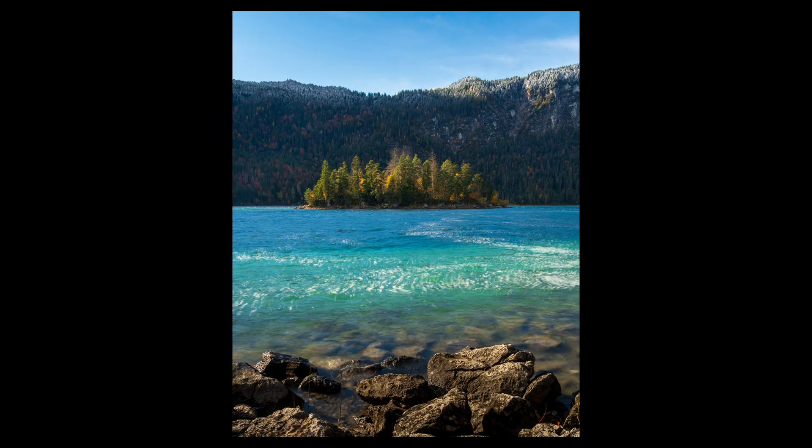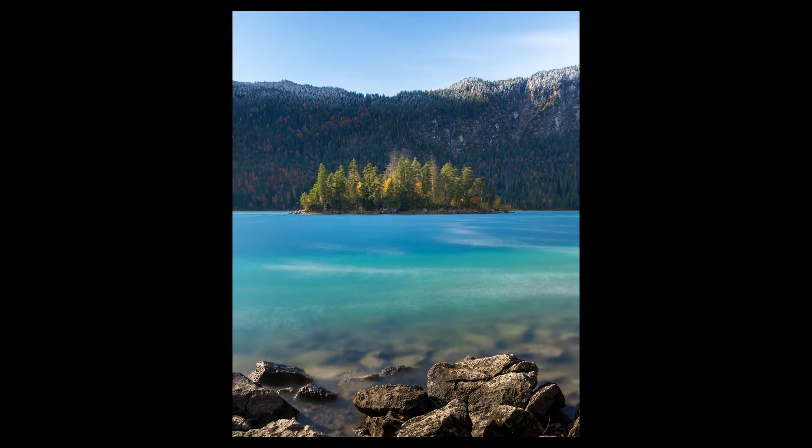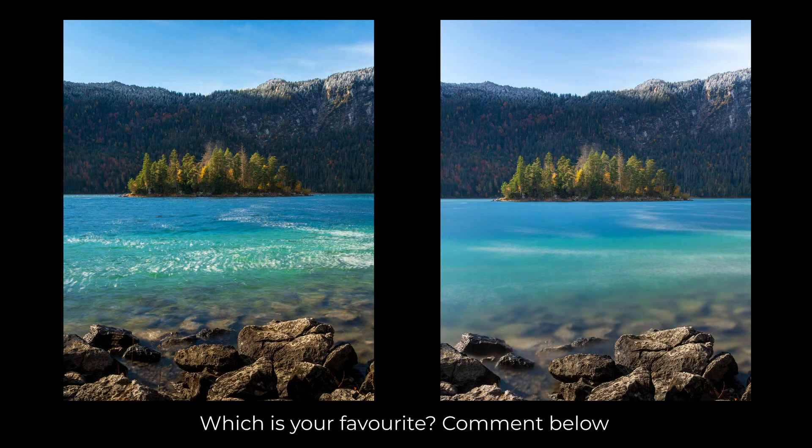I really like both these shots. The first one, shot at 0.6 of a second, I think is my favourite. What I really like from the second one, shot at 30 seconds, was the way the rocks pop out as a foreground — I don't really want the eye looking there but it looks pretty cool. Let me know in the comments below which one you like, but I think the first one is my favourite.